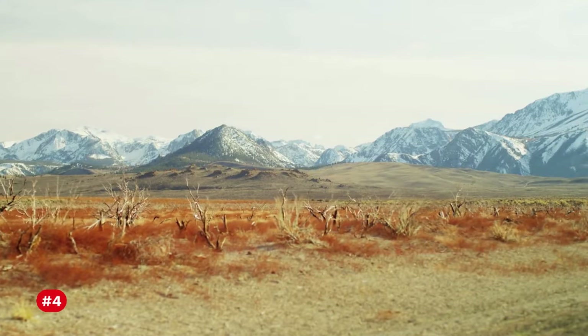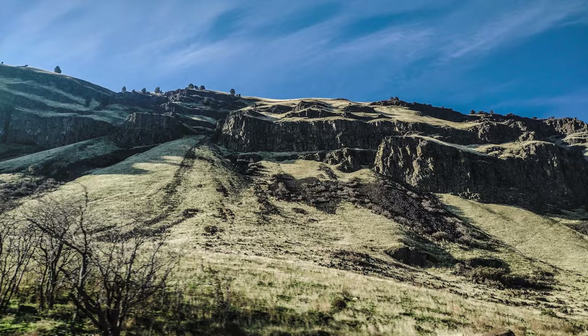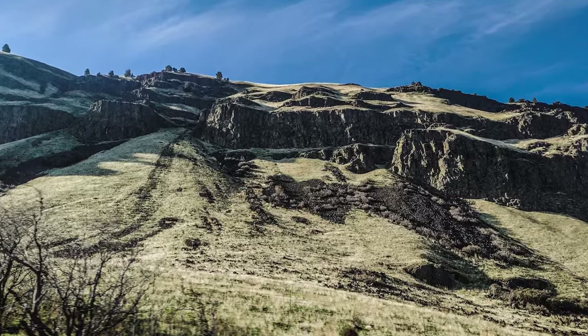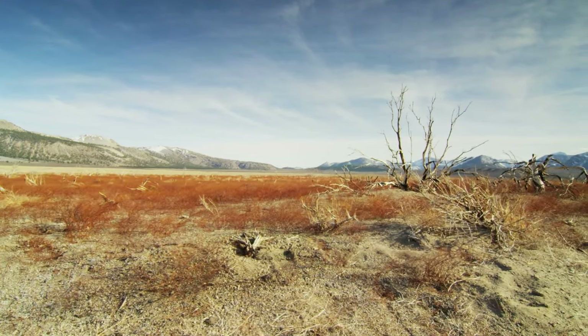Number 4: Despite its arid nature, the Great Basin Desert experiences cold winters, with temperatures often dropping below freezing due to its higher elevations.